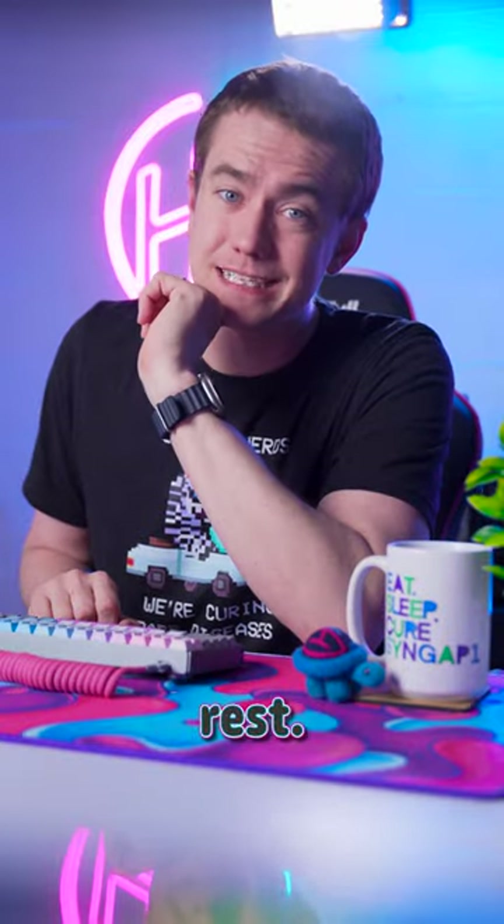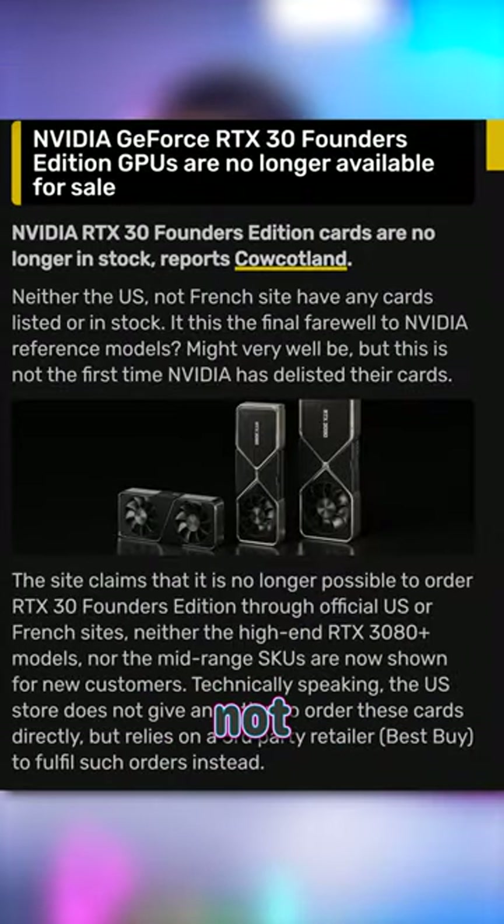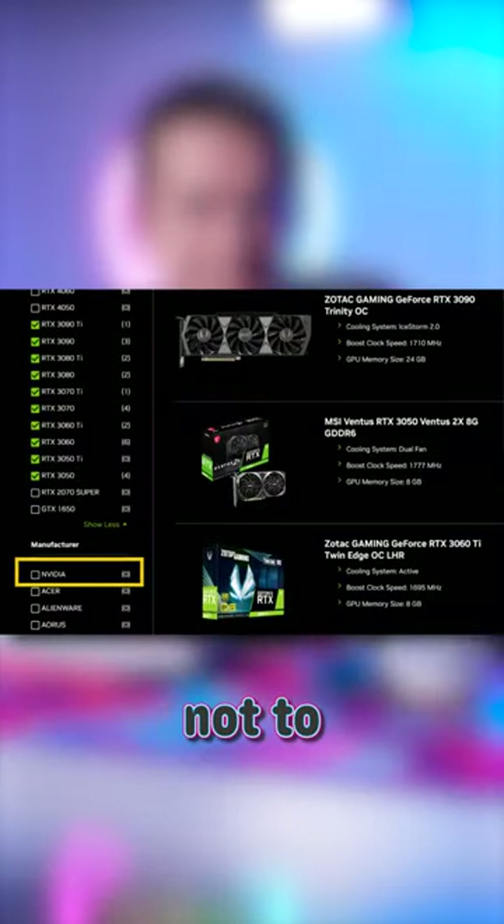Now it's time for the rest. At every legitimate retailer, not a single Founders Edition RTX 30 series remains. They're all gone and likely not to come back.